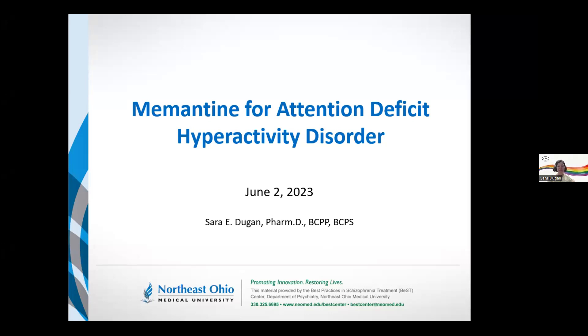Good afternoon, everyone. Our topic today is memantine for attention deficit hyperactivity disorder. There have been a handful of questions that have popped up about ADHD in a couple different realms, so this was one of the topics that was requested.